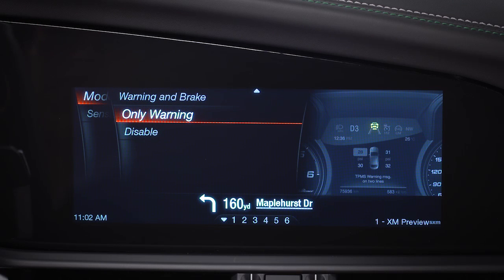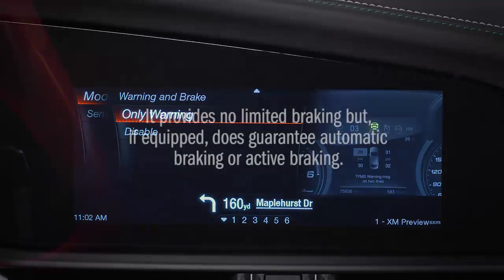When only Warning is selected and the system is active, it provides no limited braking, but if equipped, does provide automatic braking or active braking.